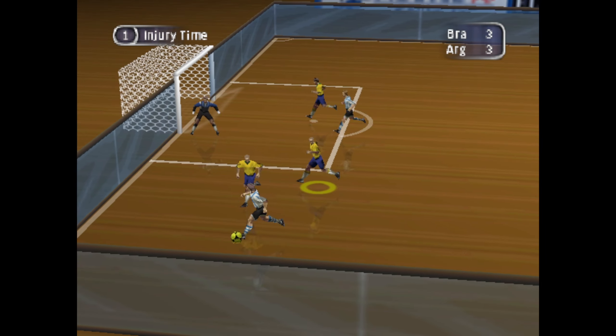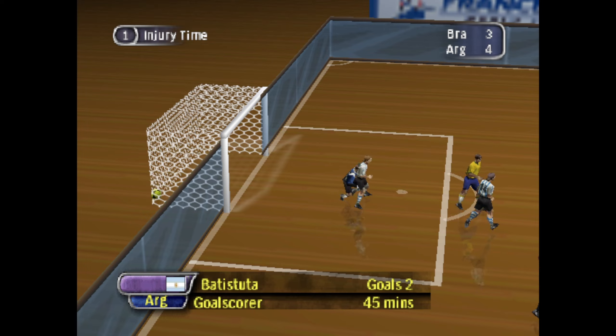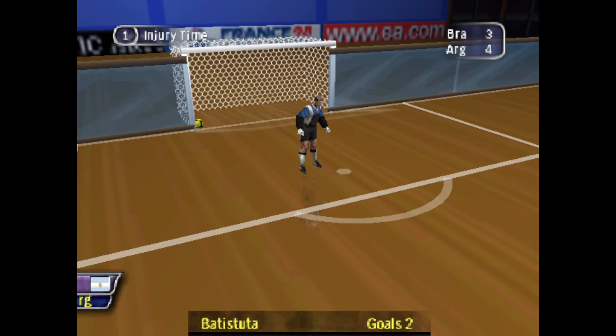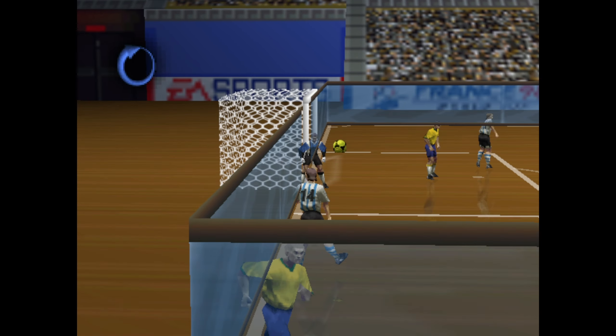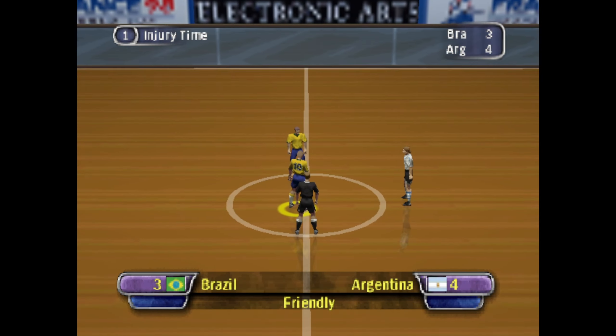The tackle shrugged off there. Neatly collected. Yes, it's there! Good finish! And here's another chance to see that. That makes it 4-3.